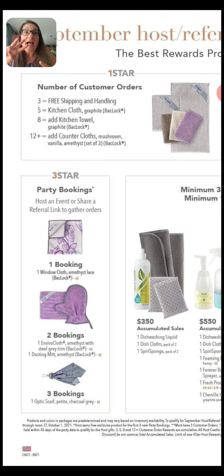But it gets better. At three bookings, you get the optic scarf. And this is not a Norwex thing — this is a gift from me to you: when you get three people to book at your party, I will gift you laundry detergent for a year, up to three bags. Trust me, it is so easy to get three people to book at your party, and then you get free laundry detergent. Who doesn't want that?